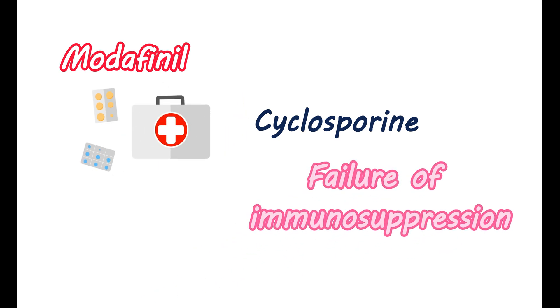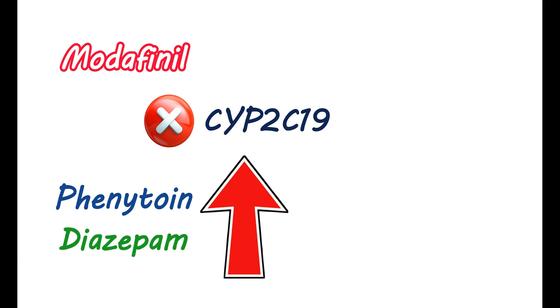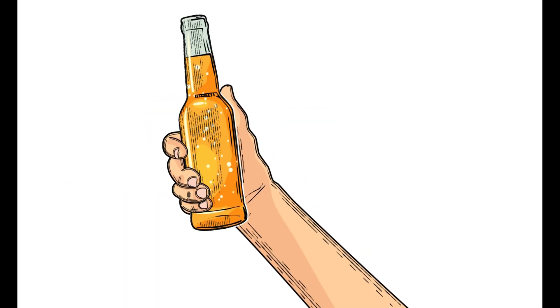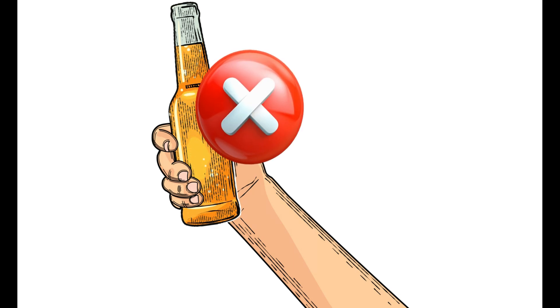Similar effects can also be observed with a few other drugs like midazolam and triazolam. Modafinil inhibits the CYP2C19 enzyme, resulting in decreased metabolism and elevated systemic exposure of drugs metabolized by this enzyme. It can increase the levels of phenytoin, diazepam, propranolol, omeprazole, and clomipramine. Therefore, the dose of these drugs should be adjusted properly while using this medication. Taking alcohol can increase sleepiness and drowsiness, so it is better to avoid alcohol while using this medication.